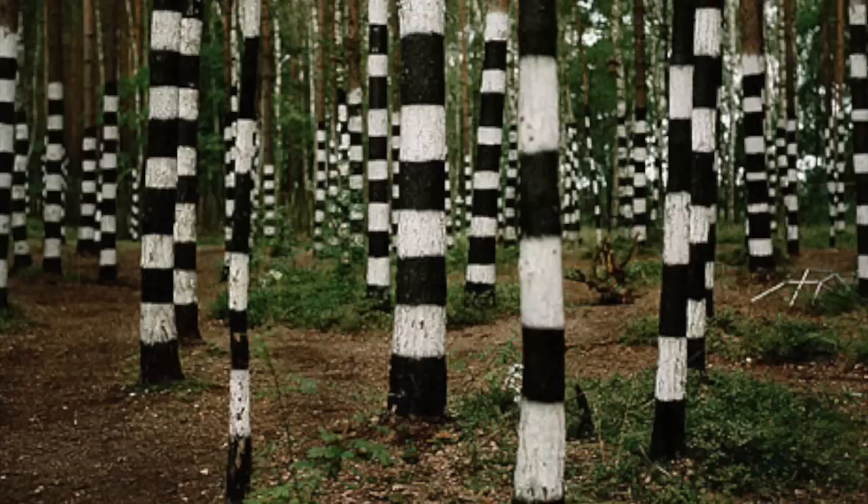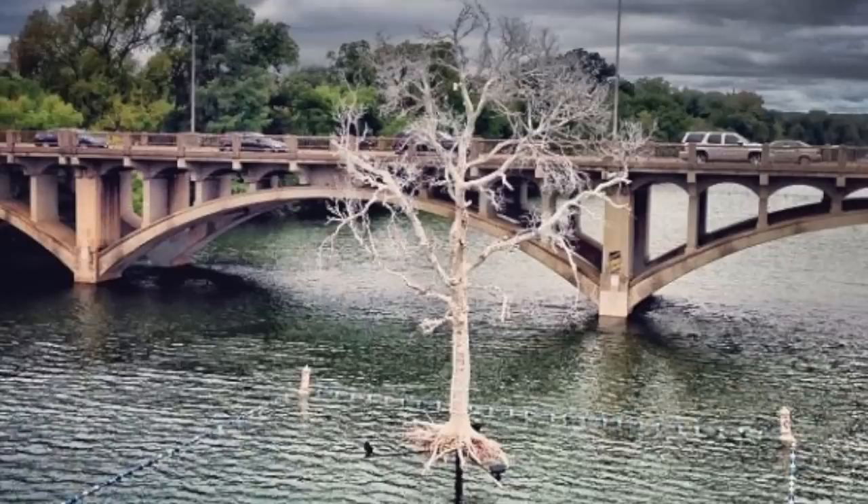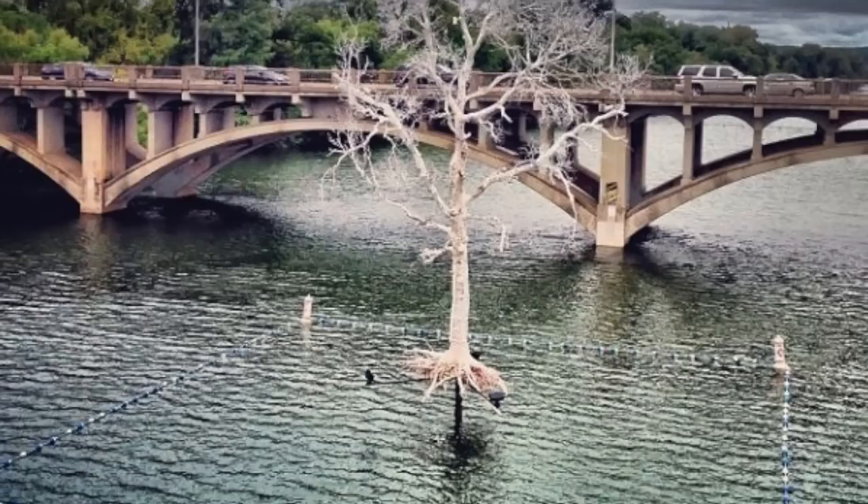Art installations can be playful and fun, or they can make a political, social, or environmental statement — such as the installation we currently have in Lady Bird Lake: a dead painted tree that communicates concerns about the ongoing drought in Texas.